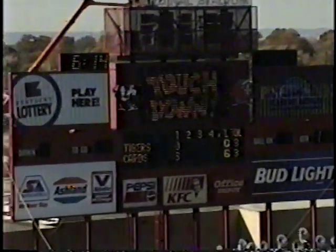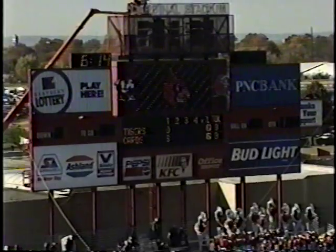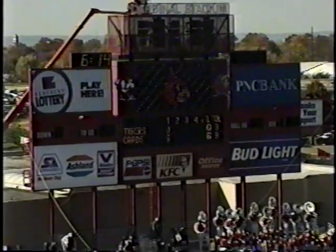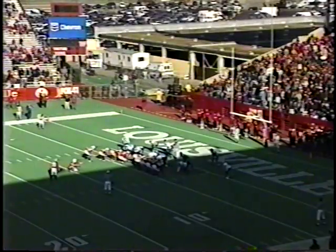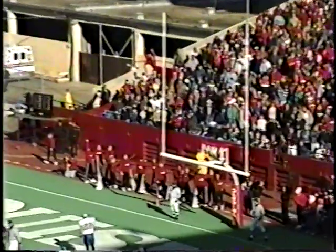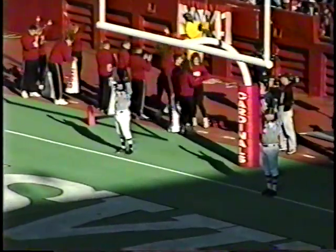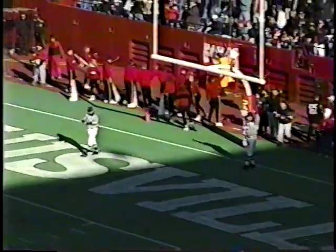Cardinal fan, Cardinal player, and Cardinal coach — you breathe a sigh of relief now that you've got a touchdown, something that's been hard to come by lately. David Akers in for the extra point, 13 out of 15 on the year. Payne is the holder, snap is there, the kick is good. Louisville leads 7-0 over Memphis, 6:14 left in the first quarter.